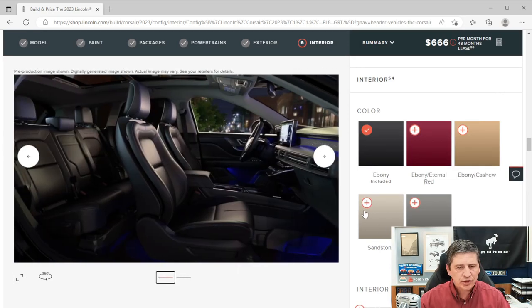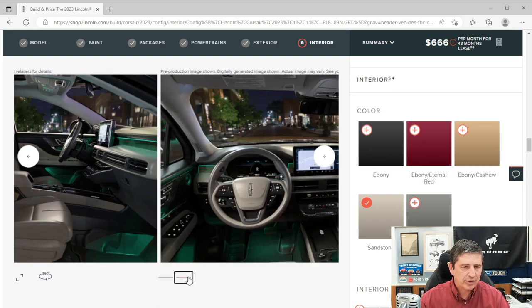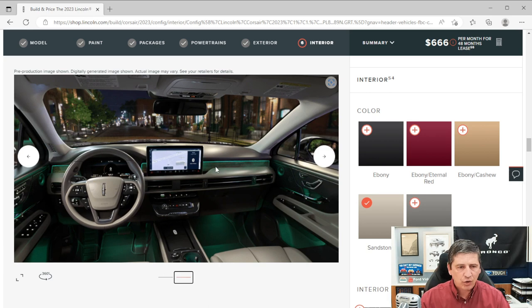The Sandstone interior is the lightest — a very light tan on the seats, seat cushions, and door inserts with a darker brown lower finish. A wood applique on the instrument panel is standard and is the only finish available with this color interior. You also see a two-tone on the steering wheel.